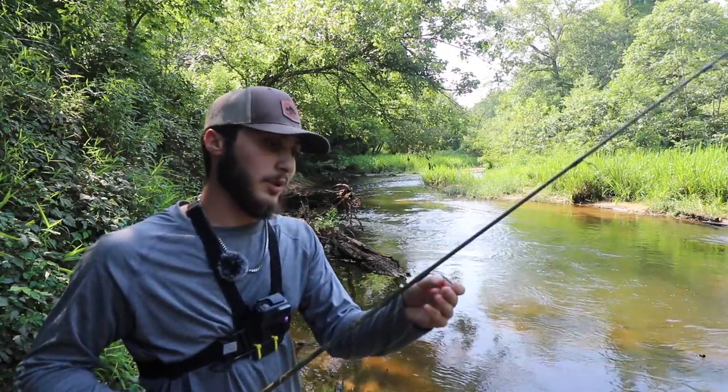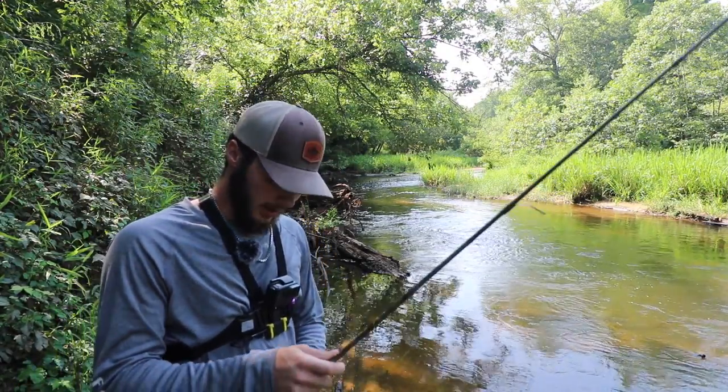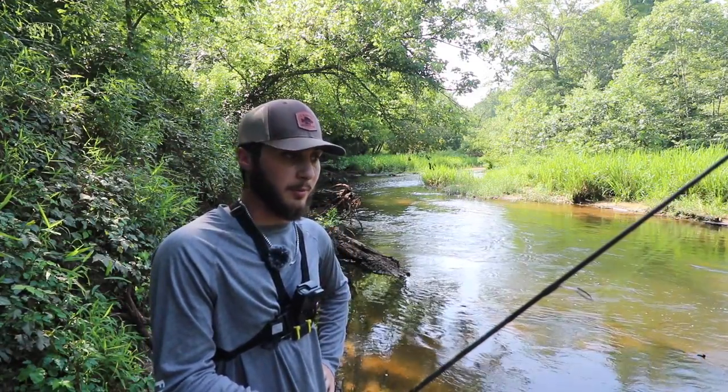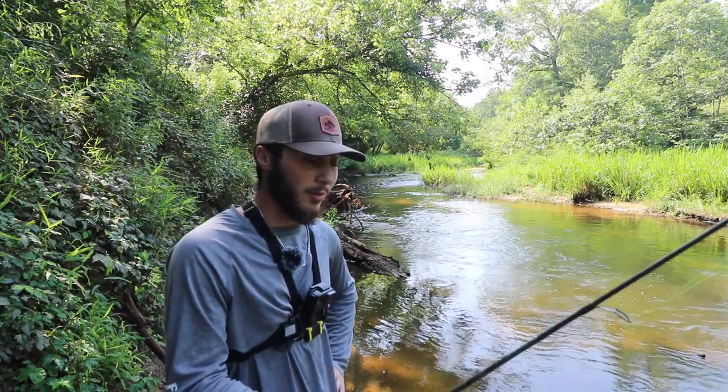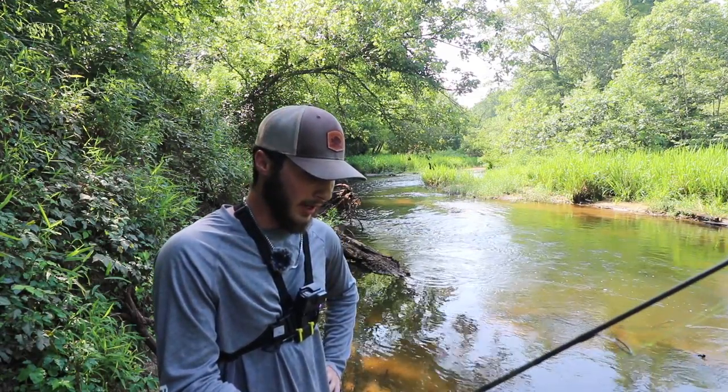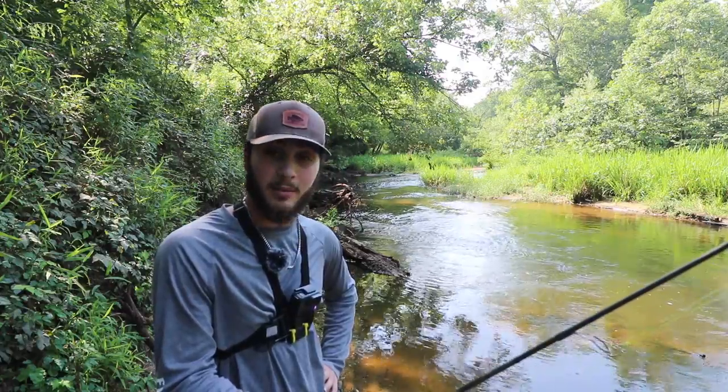Once we get over there I'm going to show you guys literally what we're doing — the game plan of today. We're going for big fish. Big, big fish. Hopefully some of the biggest bowfin you guys have seen on the channel so far. Been hunting down this spot for a while, reconning and putting in the work, and I think it's about time we try to film and make something happen. So let's pack up the gear, I'll see y'all over there.